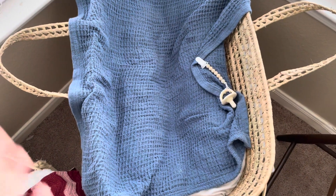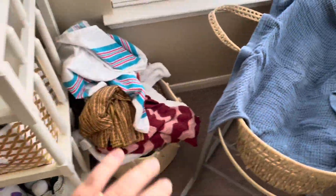Hi Reborn friends, it's Christina with the Reborn family and today I am taking you with me behind the scenes on a little bit of a nursery tour.